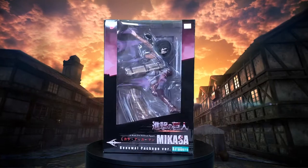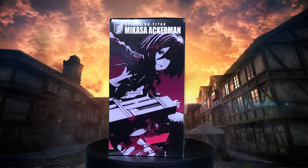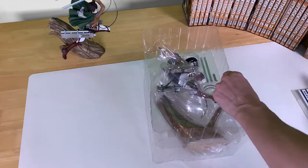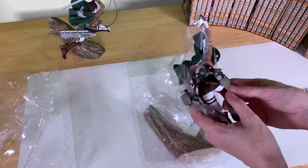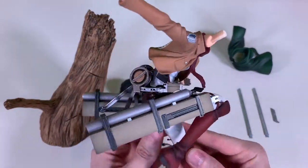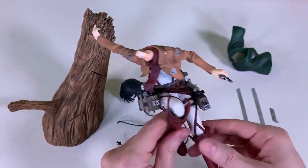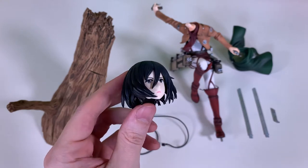Moving on to the leading lady Mikasa — here's her box. Very similar to Eren, amazing detail. One thing to note is she has a different base connector than Eren, which is two metal pegs. But other than that, everything else is the same. Let's get her together and talk about the experience.